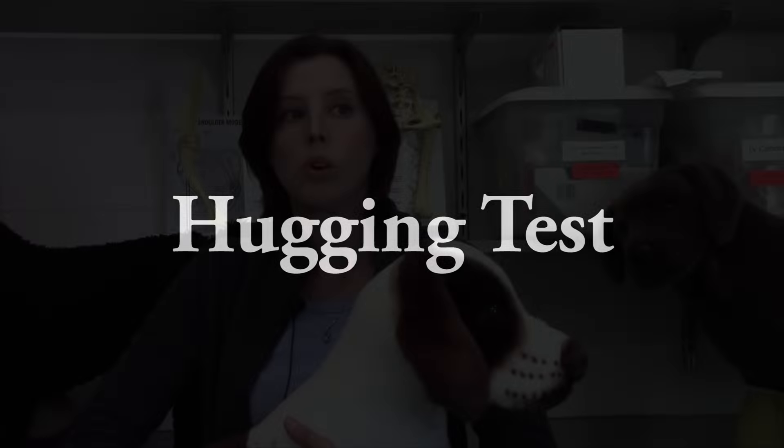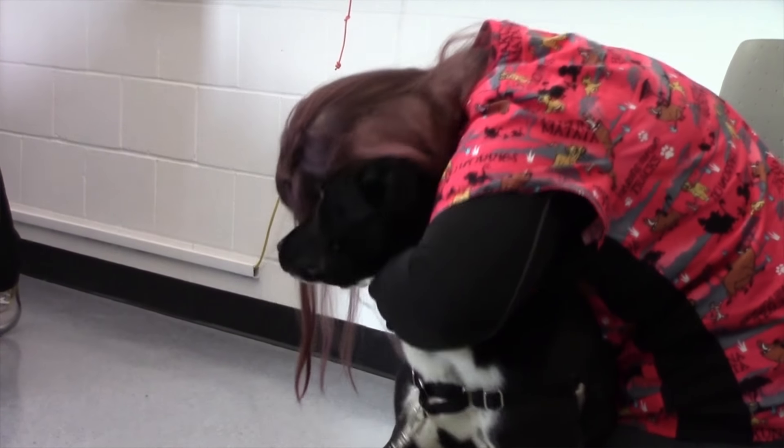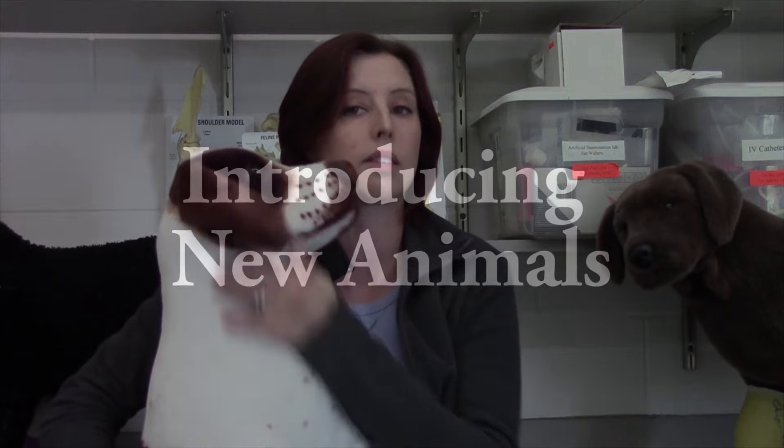People want to hug pets, and we need to know signs to look for to see if that animal is comfortable, which is key to preventing dog bites. We look for a look away, which means while the animal is being hugged, the animal will turn its head off to the side instead of normally toward the person.